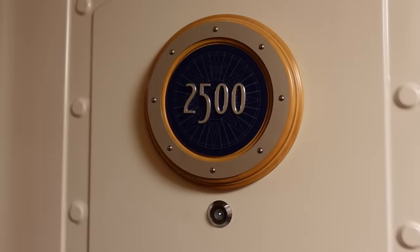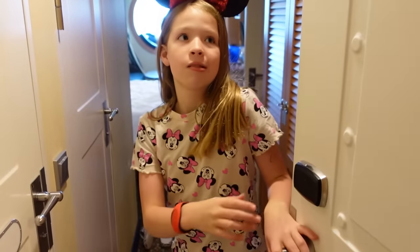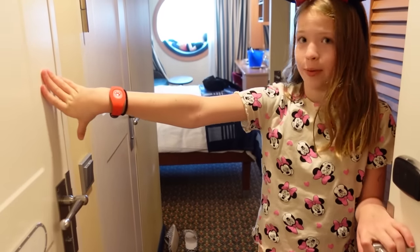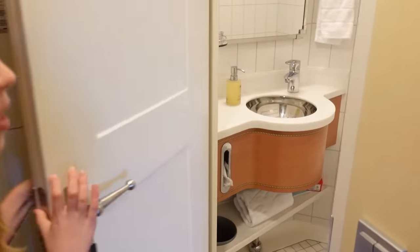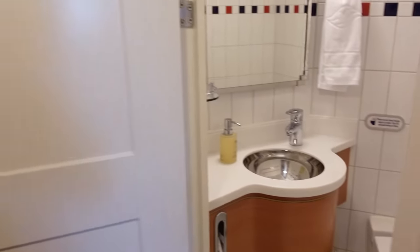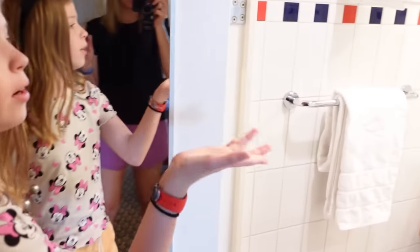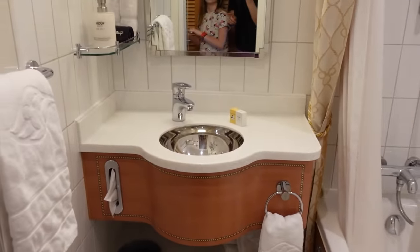First of all, the tour of my room. In we go. So when we first walk in, Maya, we have a bathroom — and another bathroom. Bathroom number one: we open it up, it's a small little space, basically got a toilet and a sink. Bathroom number two has a shower and a sink. So we do have a shower, thankfully. And then there's some closet space back here.